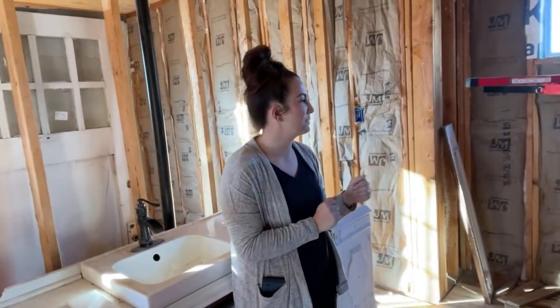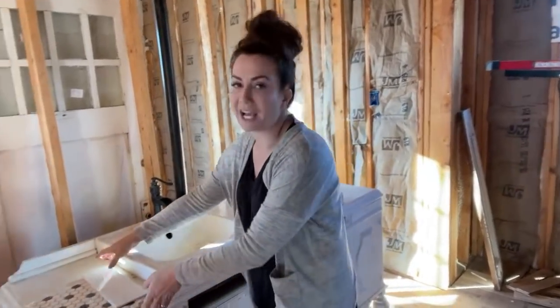I actually already have a lot shiplapped up. I had to stop to help with insulation because the inspection is happening. So let me show you the tile — we promised you guys.